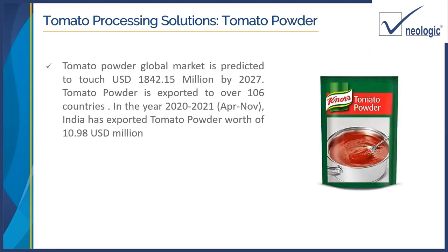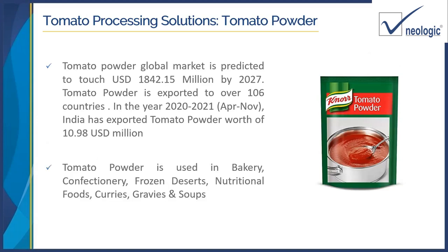Tomato powder has a lot of applications. The market for tomato powder was predicted to reach around 1,842 million US dollars by 2027, with exports to almost 106 countries. In 2021, India exported tomato powder worth 10.98 million US dollars. Tomato powder can be used in bakery, confectionery, frozen foods, nutrition food, curries, gravies, and soups — with soup being one of the most popular applications.